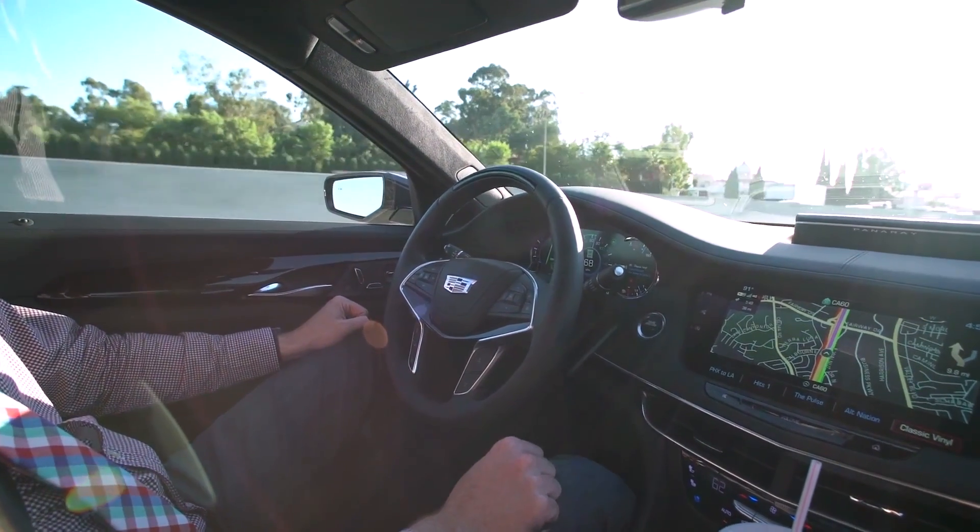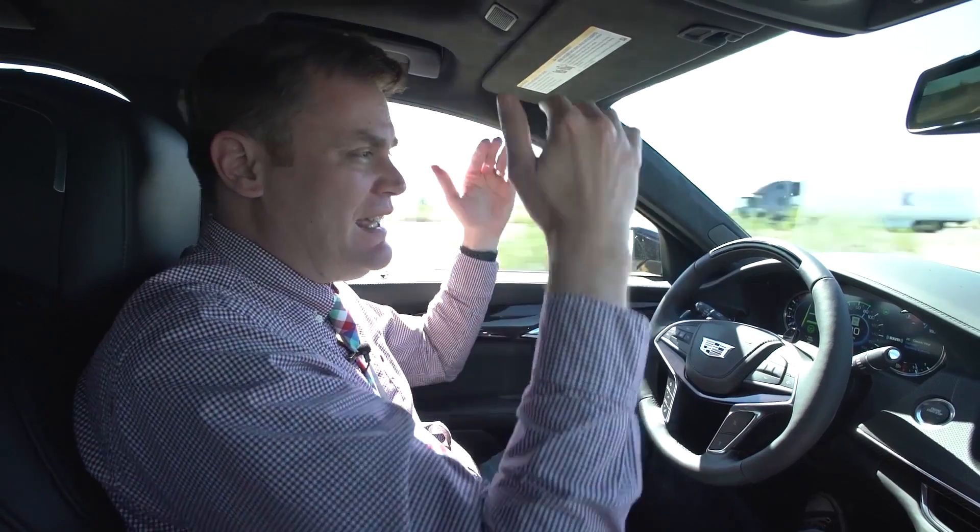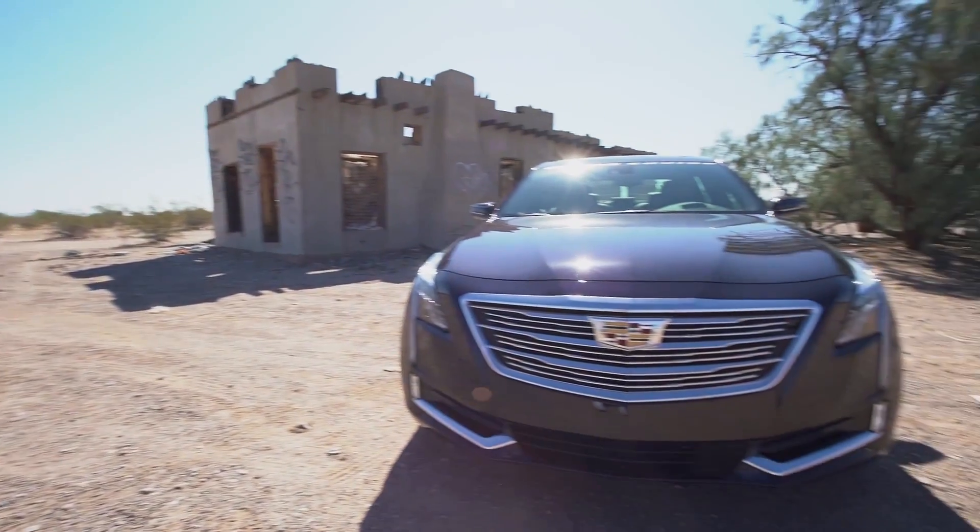I still have to pay attention, but my stress level that comes with driving and the fatigue — it all comes down with Super Cruise.